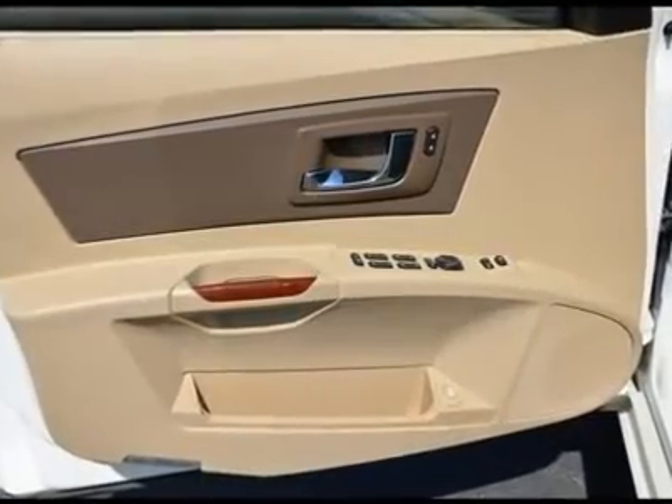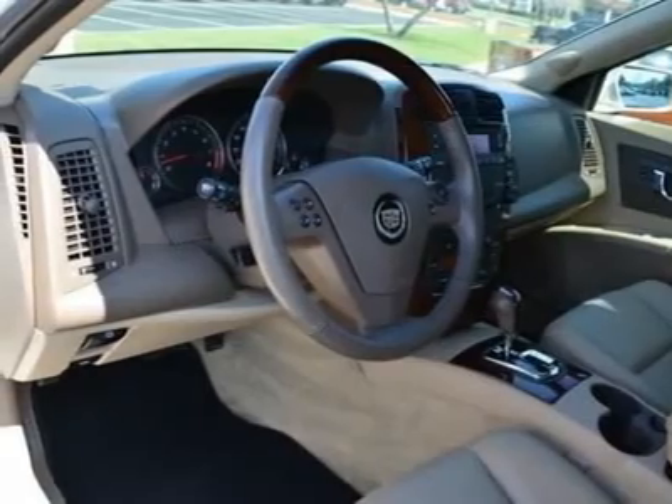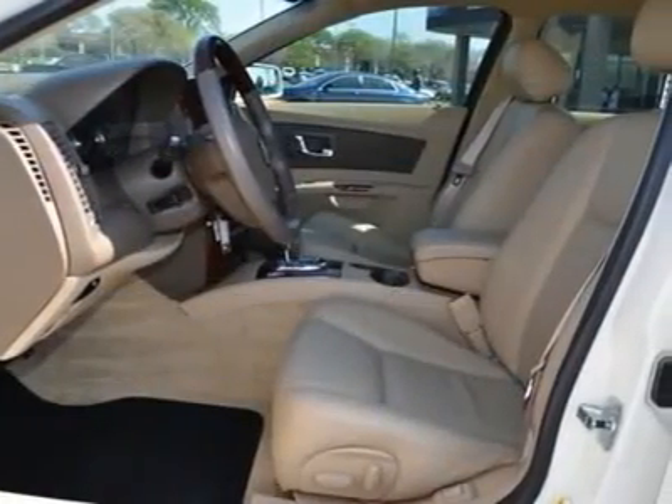Auto dimming rear view mirror, driver vanity mirror, passenger vanity mirror, driver illuminated vanity mirror, passenger illuminated visor mirror.